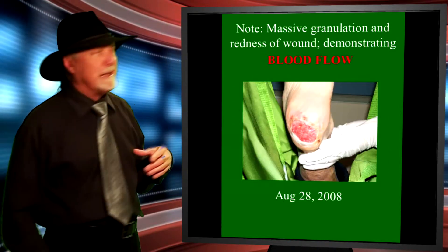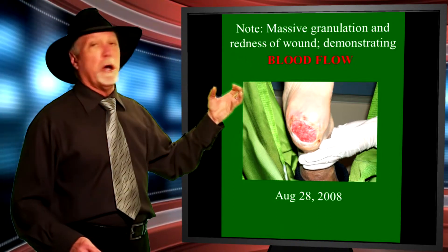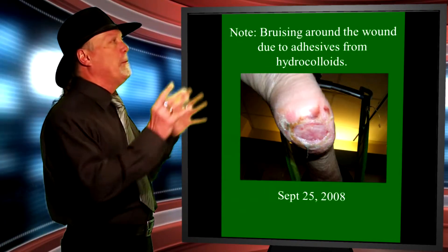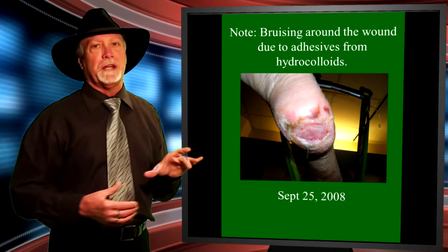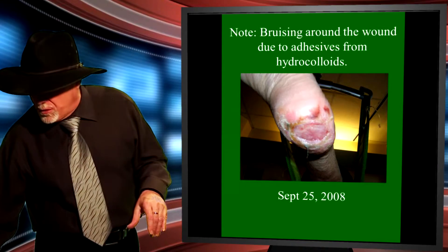As we progress further, the wound is virtually flush with granulated tissue and very bright red, meaning blood flow is getting into the wound itself. Now, this is what happens when someone comes along and takes the sheepskin away and goes back to the old standard protocol. There was some staff involved who were not sure what to do with the sheepskin product and went back to the old protocol.